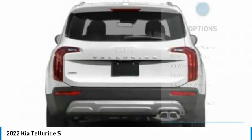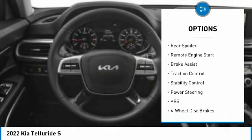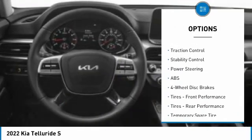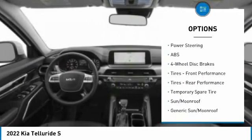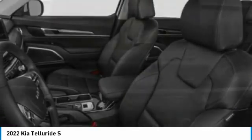Here are some of this vehicle's great options: tire pressure monitor, blind spot monitor, all-wheel drive, heated mirrors, aluminum wheels, rear spoiler, remote engine start, brake assist, traction control, and stability control. Come see the car for yourself.